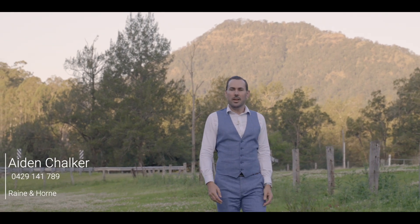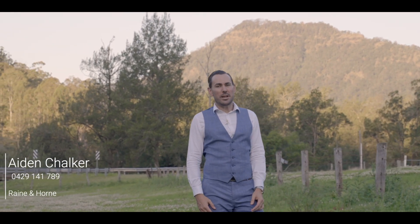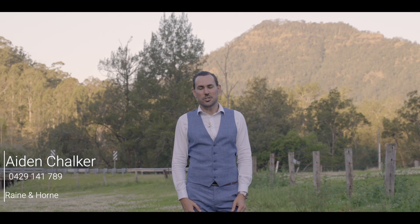I'm Aidan Chalker from Rain and Horn and I would like you to experience this wonderful place for yourself, so give me a call and let me show you around.